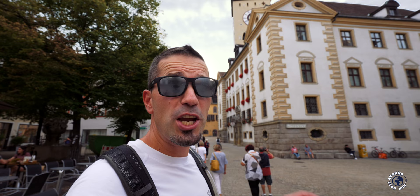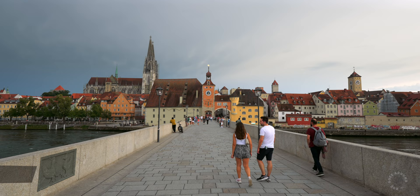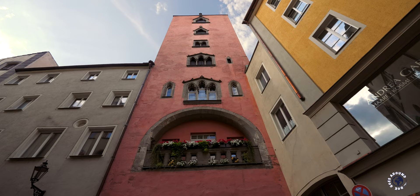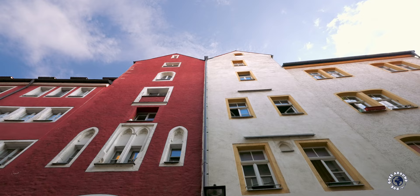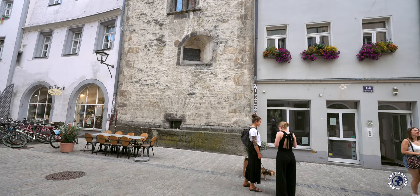Regensburg's economic growth in the Middle Ages was driven by its strategic location as a trading hub along the busy Danube River. This prosperity led to the emergence of a wealthy class of merchants and traders known as the Patricians. This wealthy class wanted to demonstrate their wealth and status and also needed more security. That is why Patricians built towering townhouses designed as multi-story residential buildings, combining living quarters with defensive features. The Patrician families inhabited the upper floors while the lower levels often served as storage for goods or as a workshop.